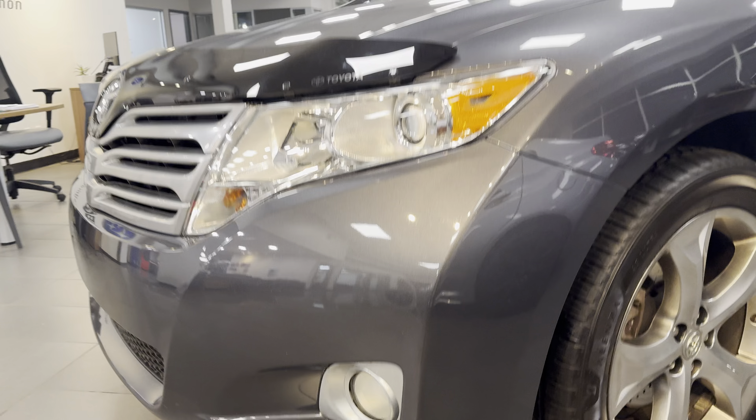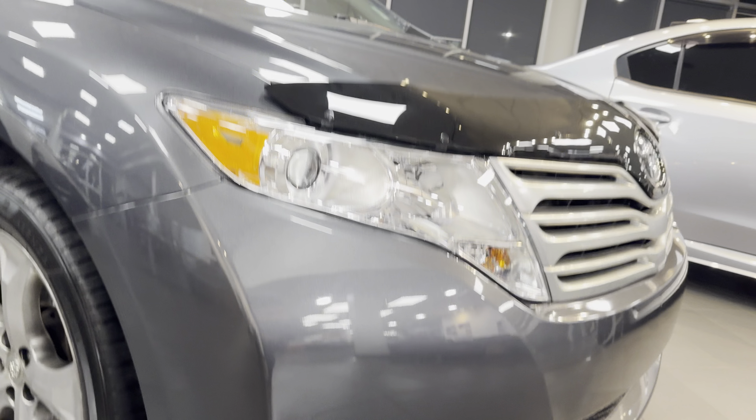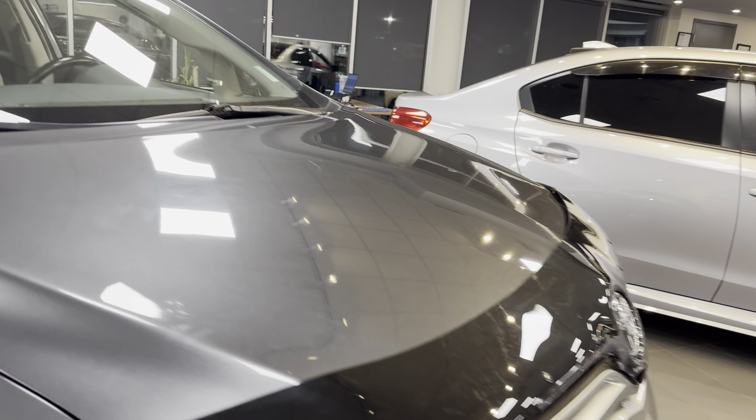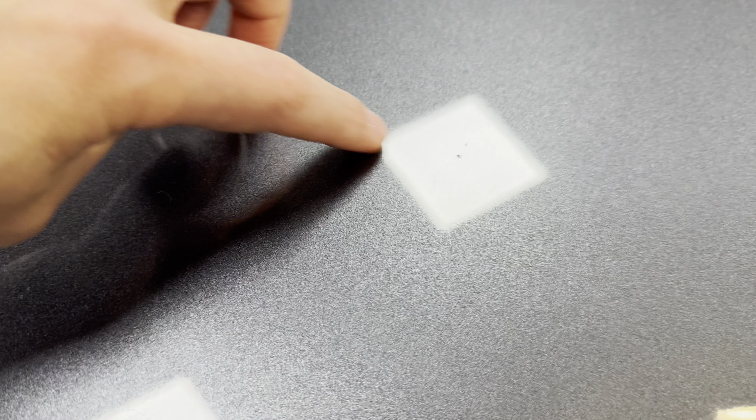Front bumper quite clean, no marks, no damage there. We've got the hood deflector and the hood itself also in very nice shape. Getting in close here, barely any rock chips — it's very, very clean.